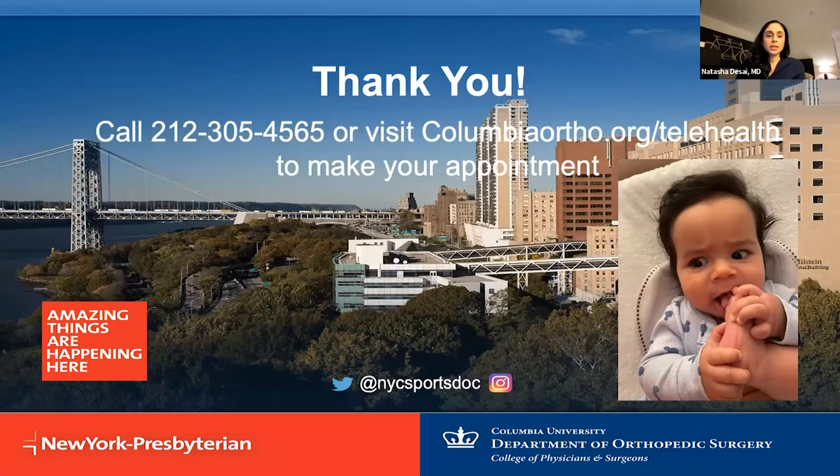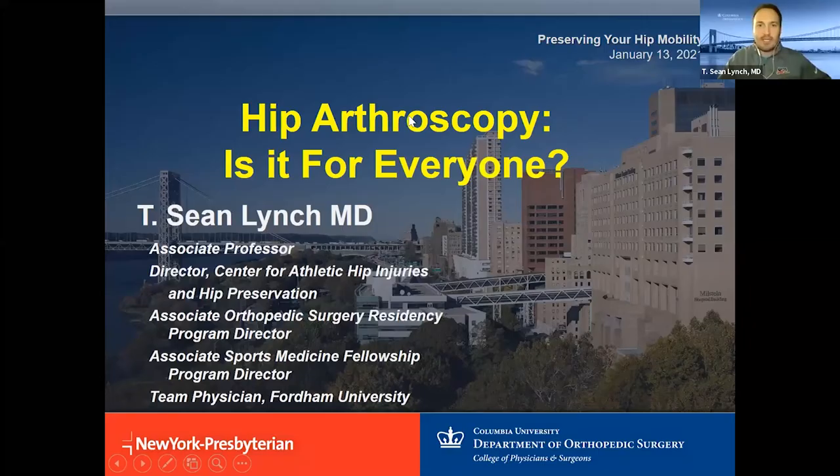Thank you. And this is my daughter Summer, who's showing her great hip mobility. Thanks so much, Dr. Desai. It looks like we have a couple of questions in the Q&A section. We'll give you a quick breather, and now I'm going to transition and we'll be talking about hip arthroscopy — is it for everyone?